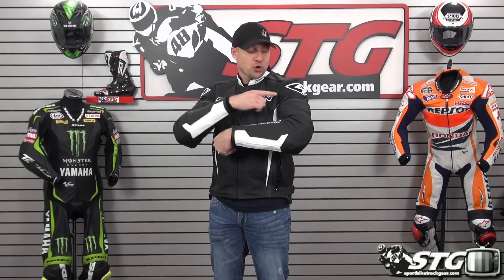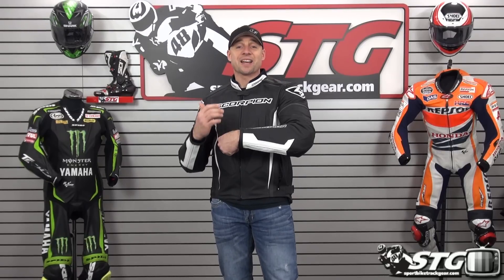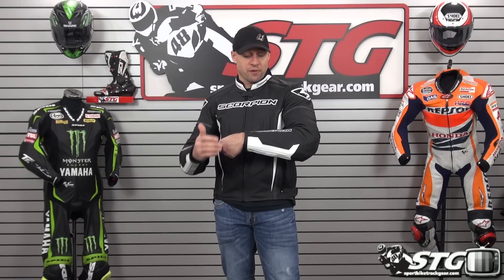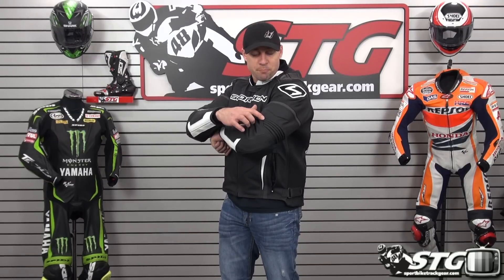Top-shelf stretch elbows, forearms, and shoulders. It's using CE certified soft-shell Sostec armor — that's some of the best stuff available. It's in the coat. The back comes with a foam back pad. For the first time ever, Scorpion is offering a CE certified upgrade, also from Sostec. It's going to be somewhere in the $40 neighborhood. You'll find that in the Scorpion EXO Wear section of our website.